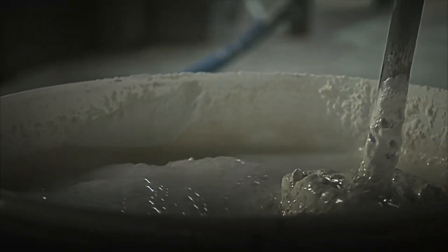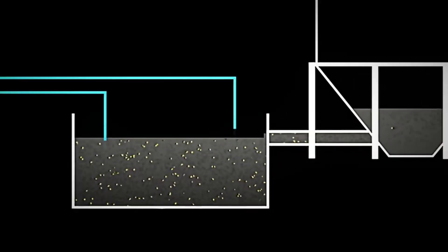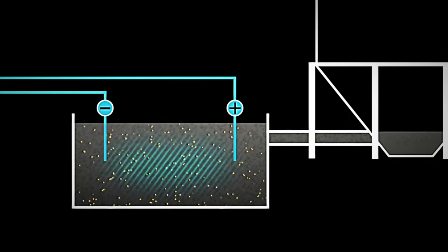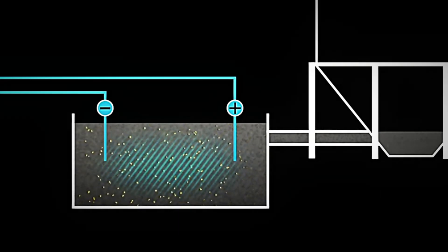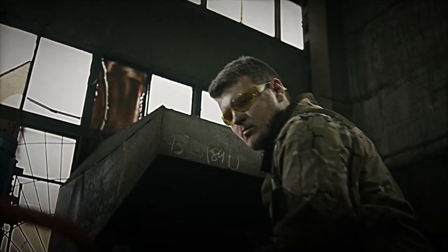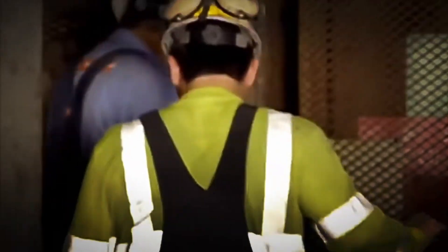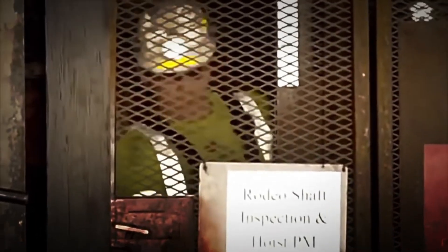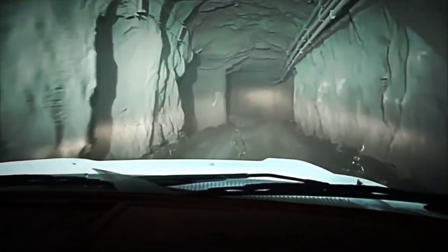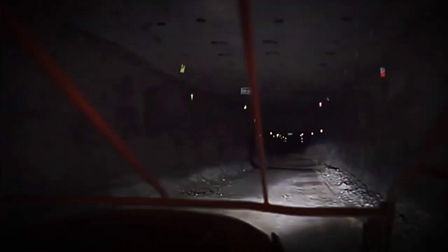The result is a leaching solution that, although it looks like dirty water, contains gold in its purest form. It's impressive to consider that highly valued gold particles are now dissolved in a liquid that appears ordinary. This step is fundamental to transforming the invisible into something of great value through science and engineering. Despite its effectiveness, the use of cyanide carries significant risks, so strict safety measures and environmental controls are implemented during the process. Modern mining companies have made advances in improving these techniques, committing to minimizing environmental impact.